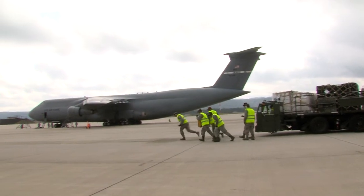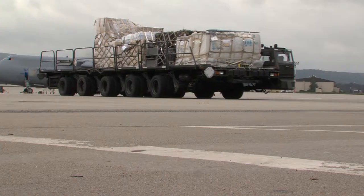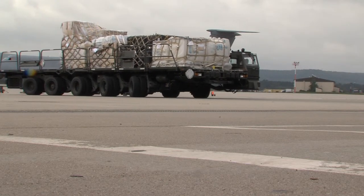Keeping planes loaded and shipments flowing is a key part of keeping Ramstein's mission going. Senior Airman Marvin Wickfall, Ramstein Air Base, Germany.